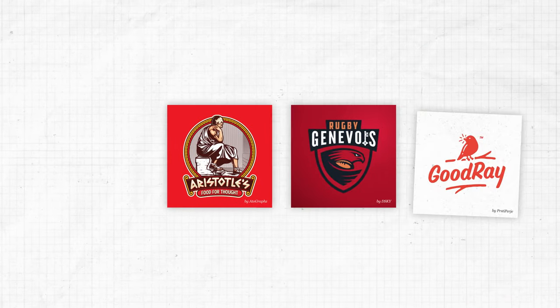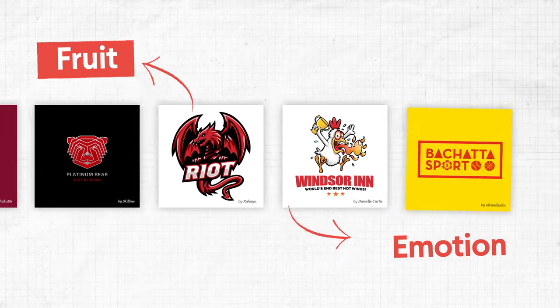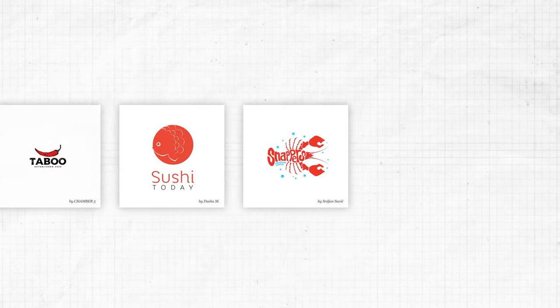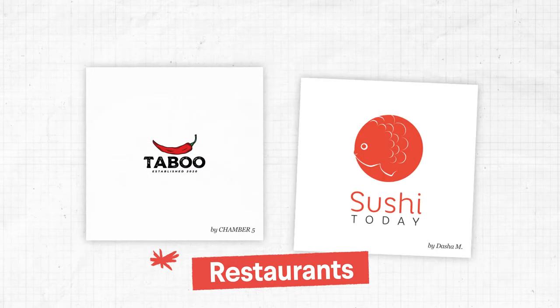Passion, excitement, danger, romance — red draws attention and makes a logo stand out. We've evolved as human beings to notice red really well, to find fruit and berries and to know if someone's feeling angry or amorous. Red also stimulates appetite, making it popular for restaurants.